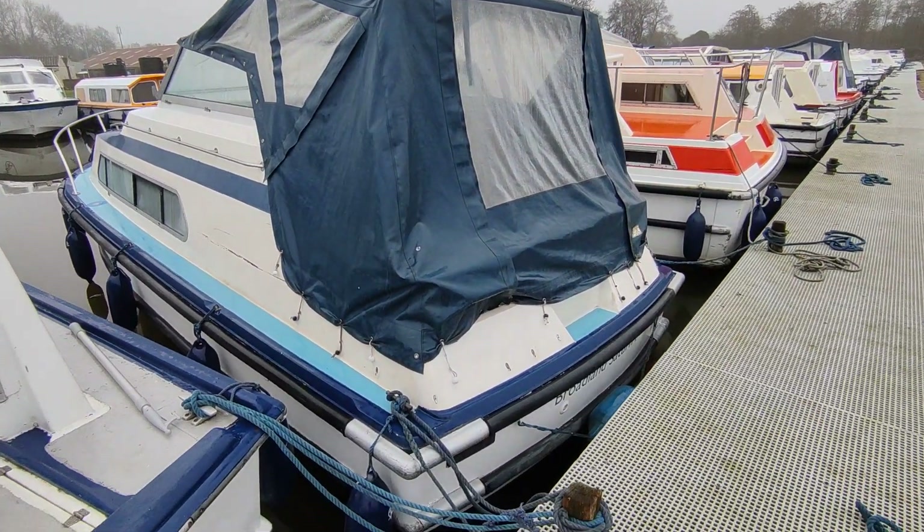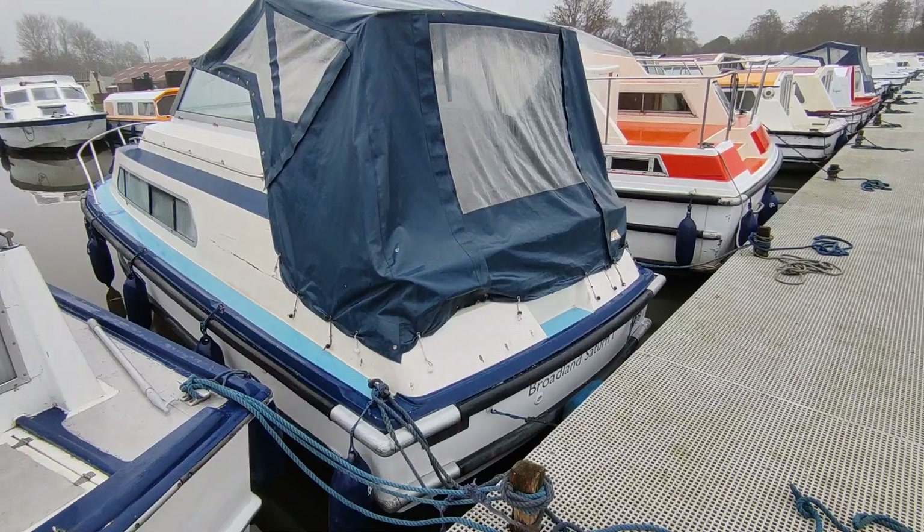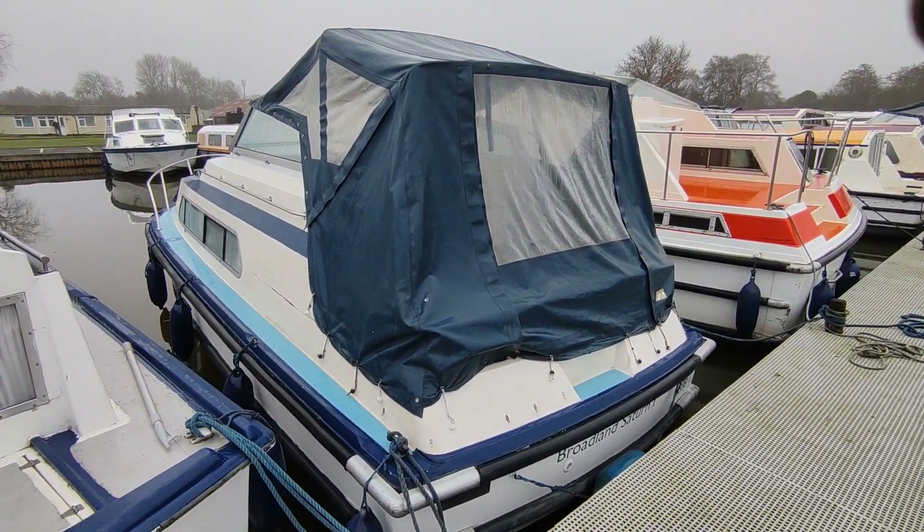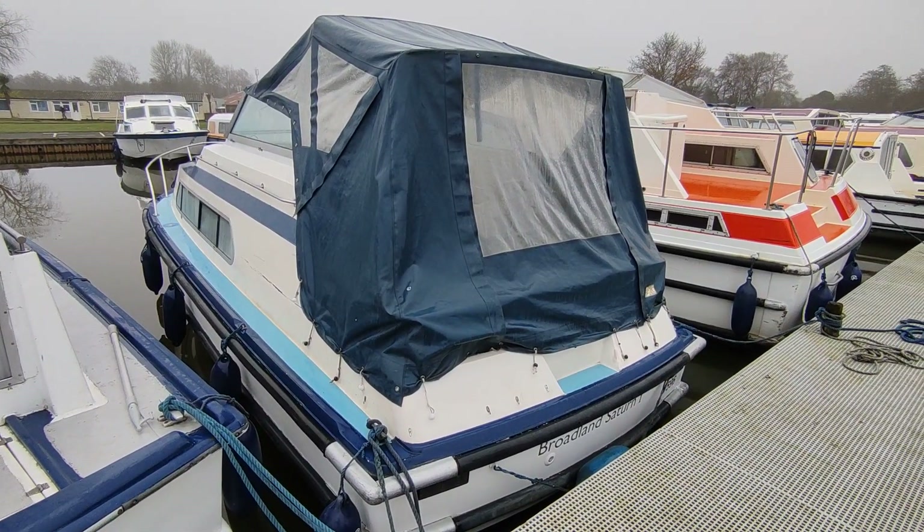These are really lovely boats, wonderful couples boat. If you'd like more information on this 1988 Sheerline 740 please contact me, Steve Biggs, at Boatshed Norfolk dot com. Thanks for watching.